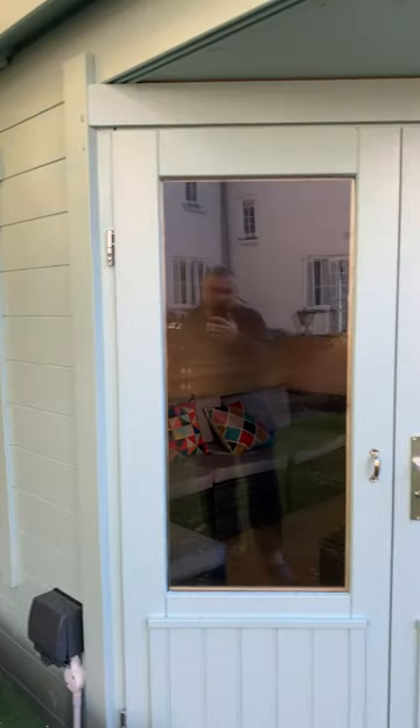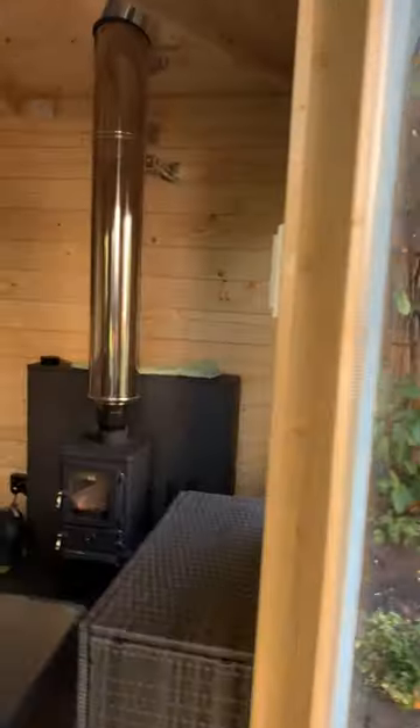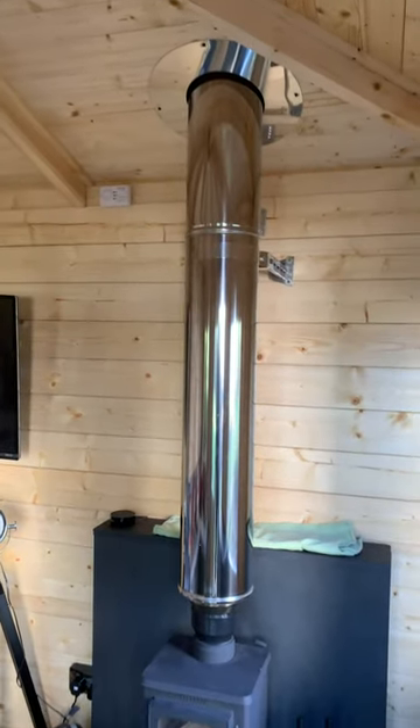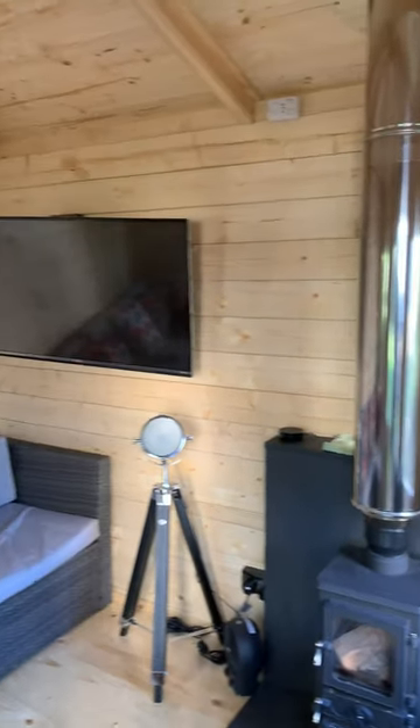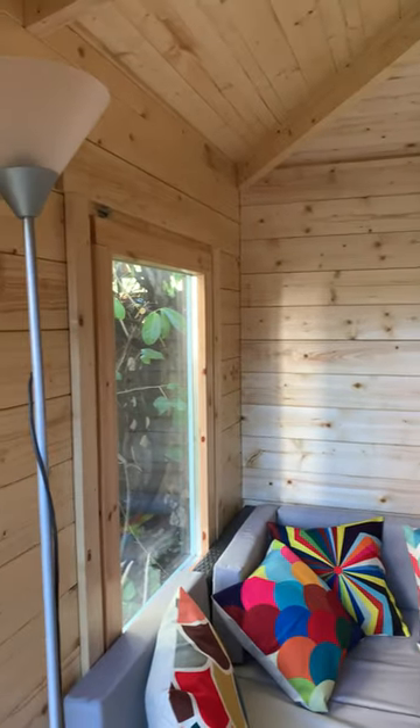We've had electrics put in and outside electrics put on. It's quite compact looking at the outside, but when you get inside it's a little bit of a Tardis — this really has enough seating comfortably for four people.